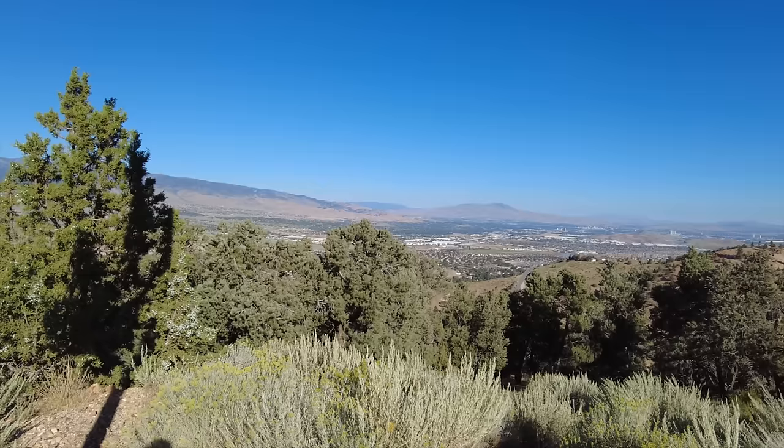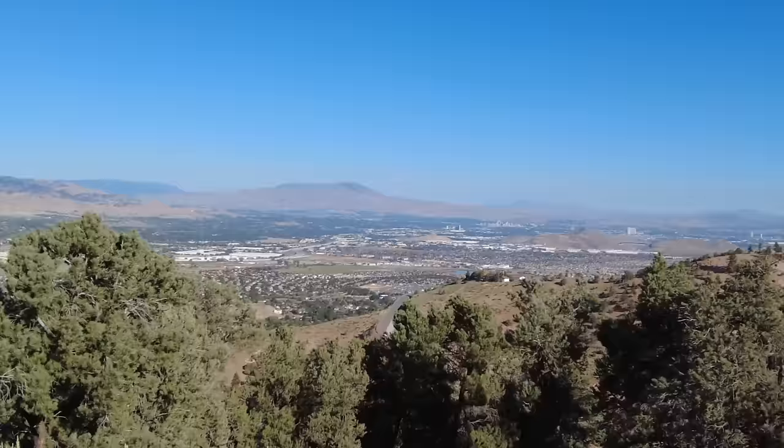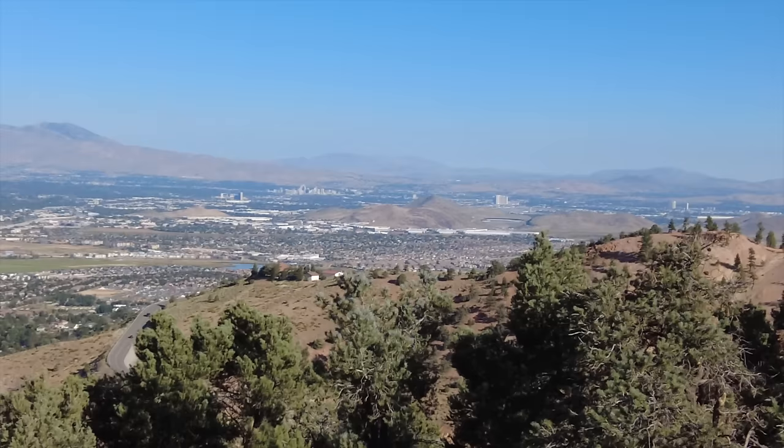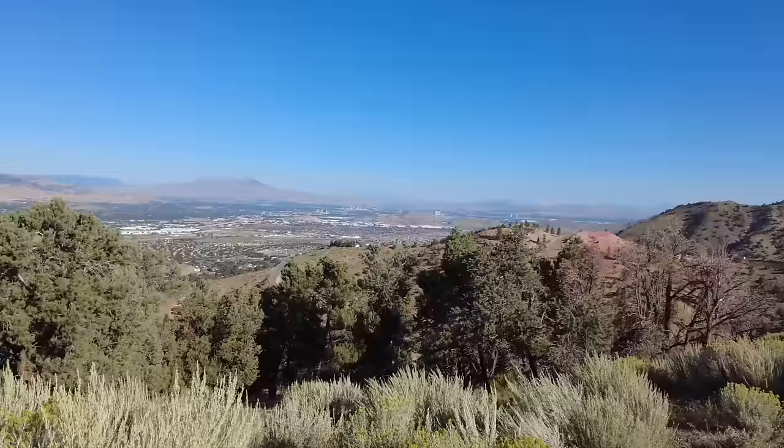Man, that's quite the view, isn't it? That is the Truckee River Valley here in Nevada. There's Reno far in the distance. It's beautiful, huh?